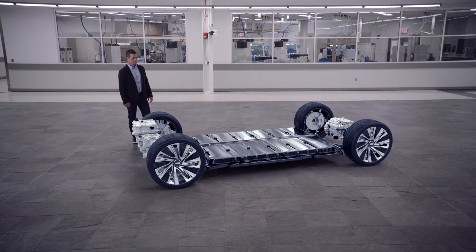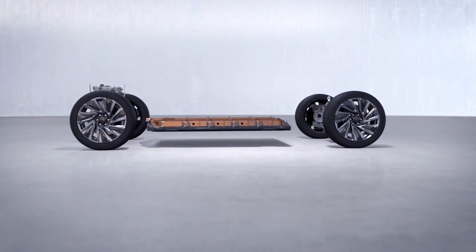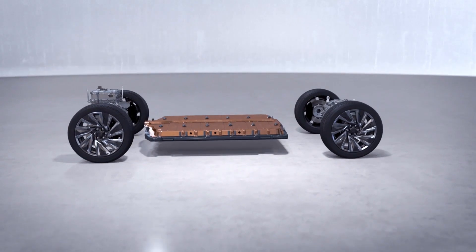We take 24 cells and put them in a module, then wire them in one of two ways. In our smaller battery packs, we wire the cells 2 in parallel and 12 in series. In our larger battery packs, we wire the same cells 3 in parallel and 8 in series.